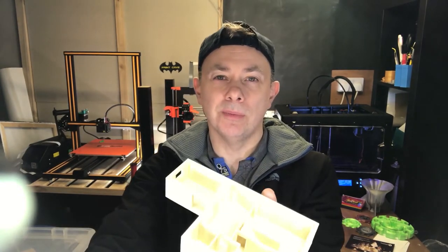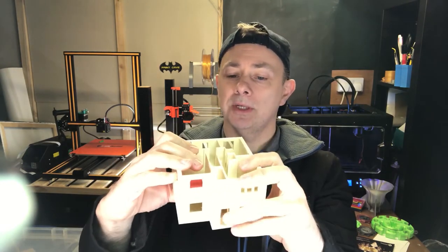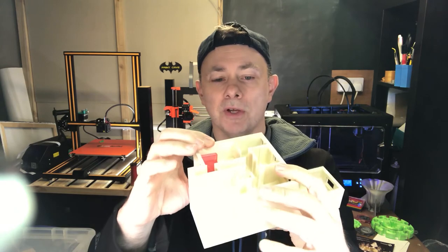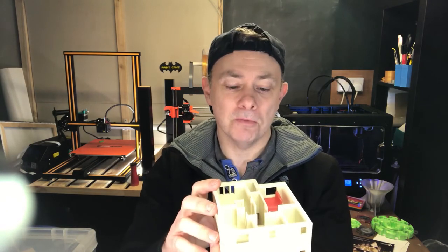The house model is printed in PLA in the Ivory colour — it's a really nice filament actually — and it was printed on the Flashforge. As I say, it just helps us visualize where everything's going to go.